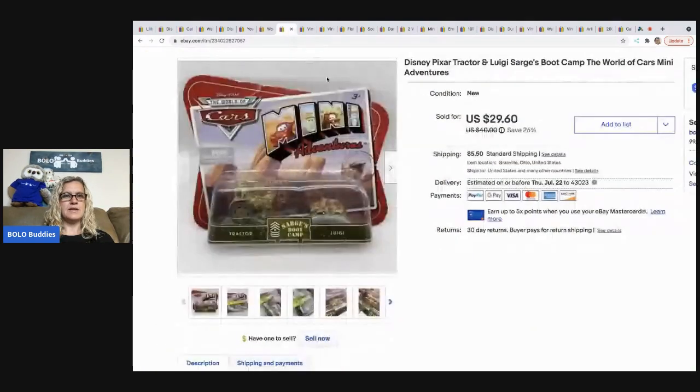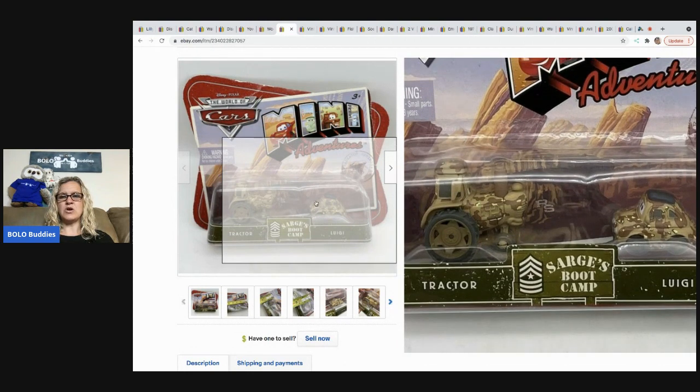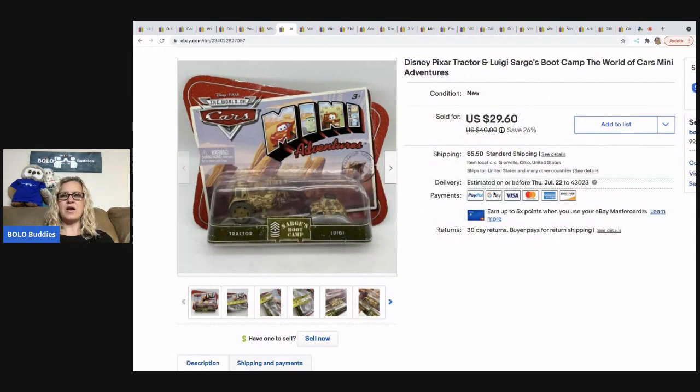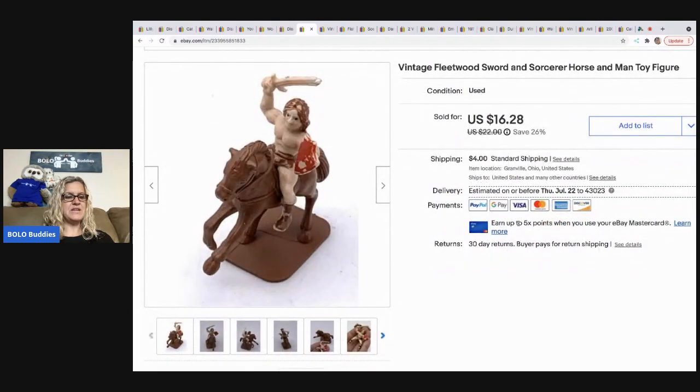The next item also came out of a mystery box and was new old stock — Sarge's Boot Camp, the tractor and Luigi from the Cars movie. I took a best offer of $25 and the buyer was all in for $32.30.